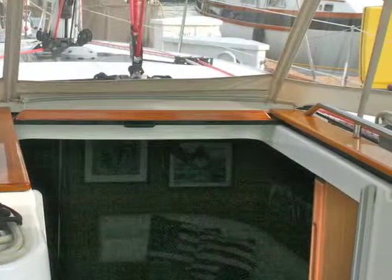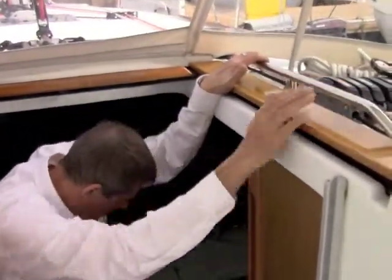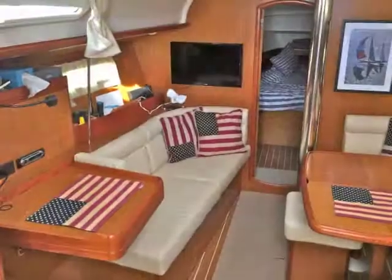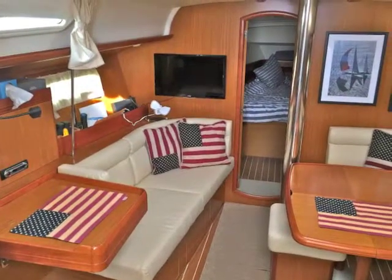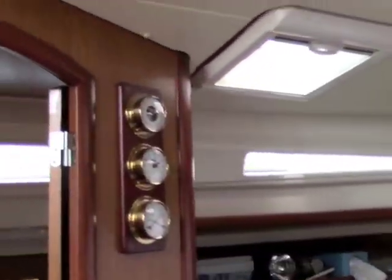Below deck there's a very wide entryway with handles on both sides. Four steps down and you're into a very spacious salon. The woodwork is just beautiful — the joinery in here is just impeccable.